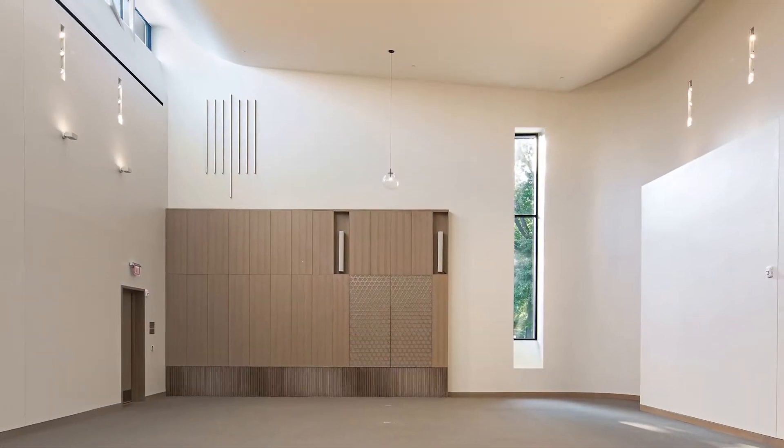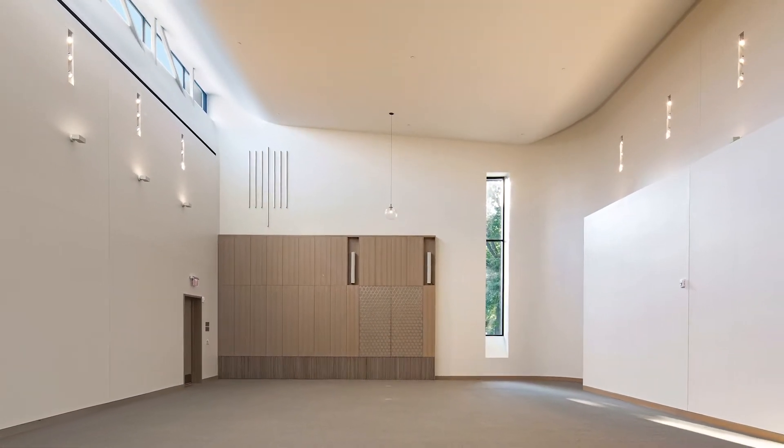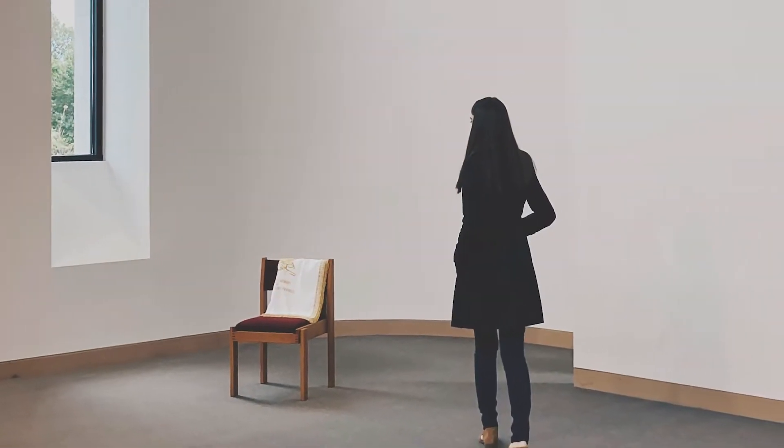The sanctuary fosters contemplation and spirituality through a careful composition of acoustics, material, and natural light.